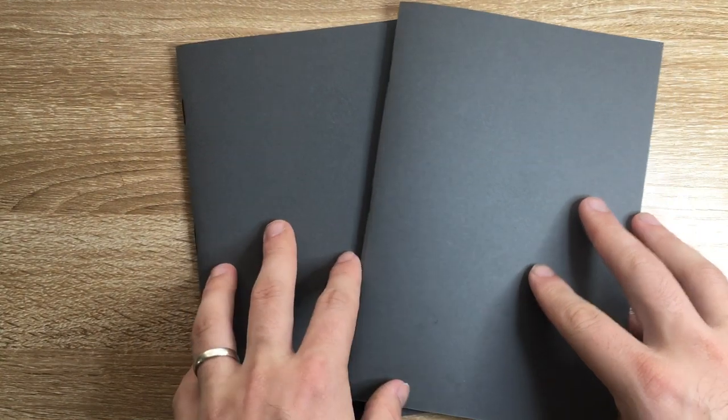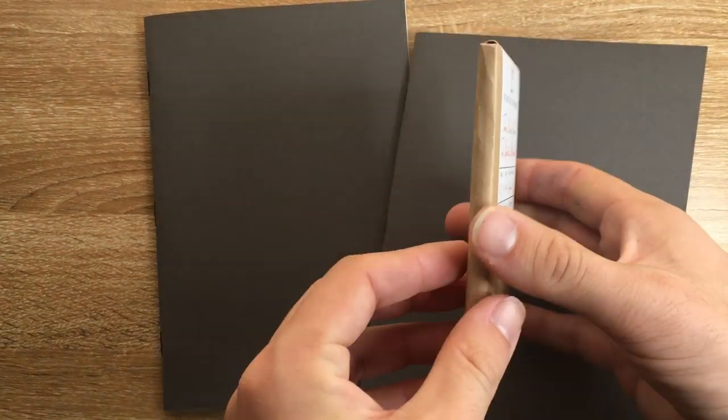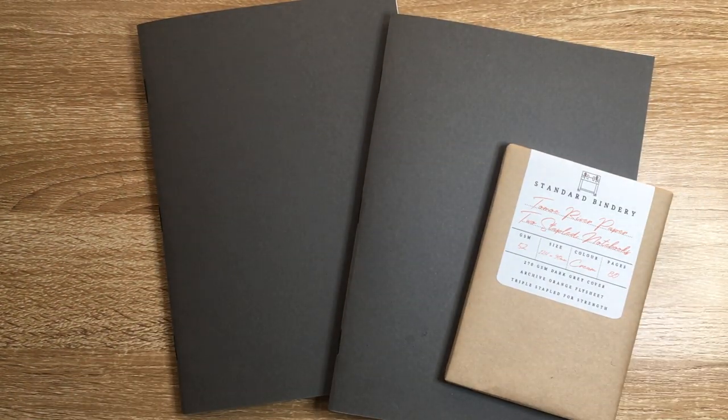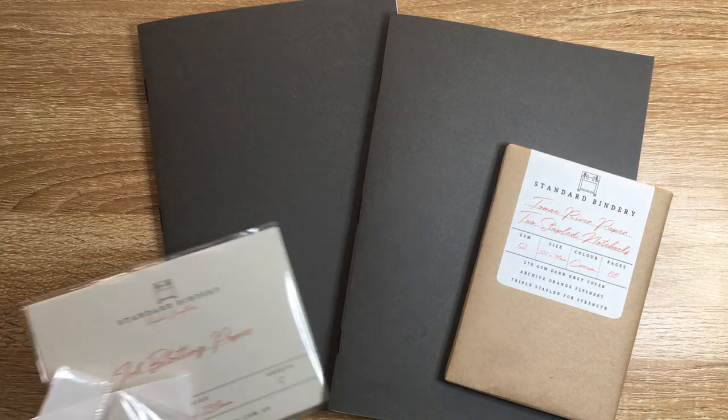I just wanted to show these products because it's nice to see an Australian company creating products like this and taking pride in the items they're producing. Yes, they're not the cheapest products around — the small version for two books is $17.95, and the large version is $24.95. But they're good quality paper, good quality binding, really not badly priced, and they're presented beautifully.